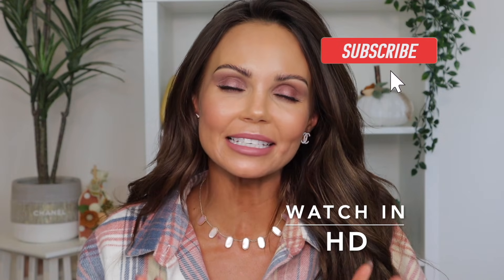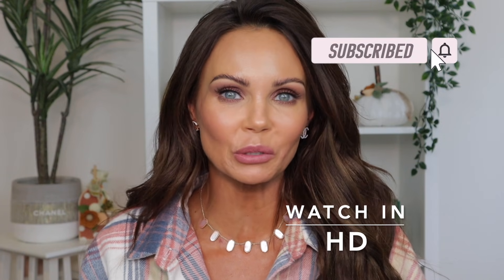Hi everyone, welcome back to my channel. Today we're finally diving into the new palette from Gucci. I've been waiting on this palette for a minute. I'm going to dive in, play with it, create three looks with it, do some swatches, and also a few comparisons. Lots to say about this new palette.